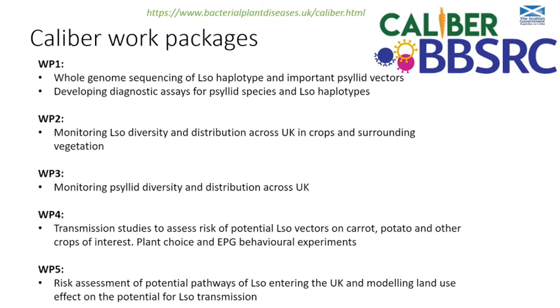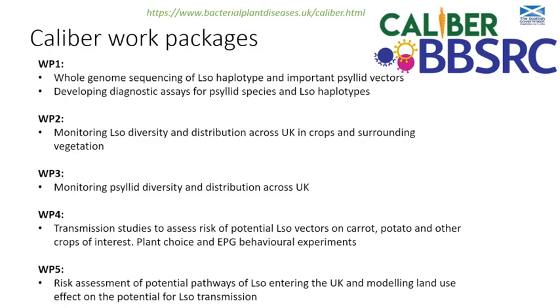Work package three will monitor psyllid diversity and distribution across the UK. We have four or five field sites across the UK where we'll be collecting psyllids and plants and testing for LSO. Work package four is the transmission work - can these potential vectors actually pass LSO to important crops, or are they merely carrying it? We'll do plant choice and EPG behavioral experiments. Work package five is the risk assessment - where is LSO likely to come from in the UK, in terms of importing plants and modeling land use and its effect on potential LSO transmission. More details are available on the BPDD website, along with the publications.